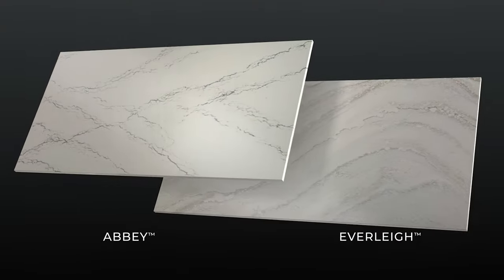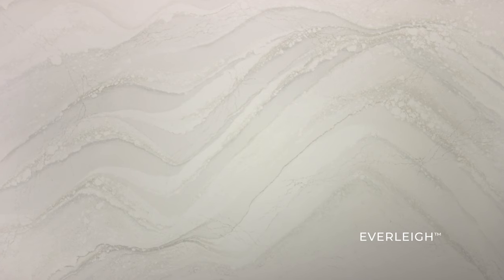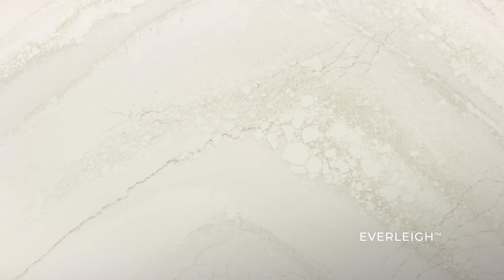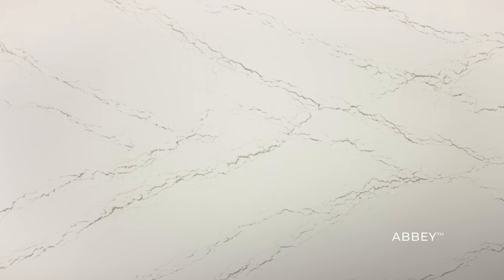Two additional timeless designs round out this disruptive new offering. Everly, a movement-rich design that features the best of bold patterns and soft, tone-on-tone design. And Abbey, a design that plays well with both modern and traditional environments, featuring cool greys, warm golds, and a creamy canvas.